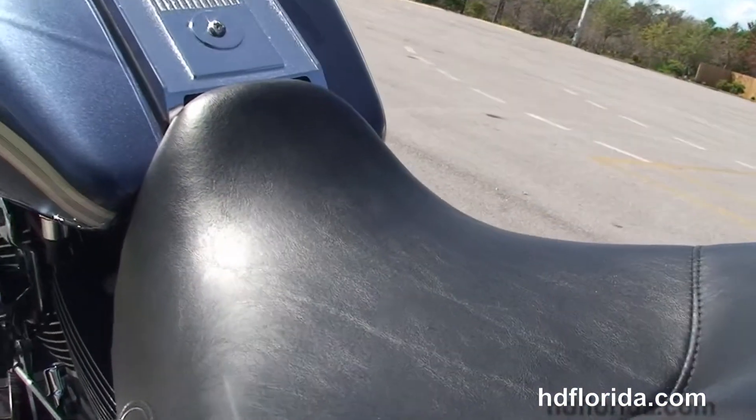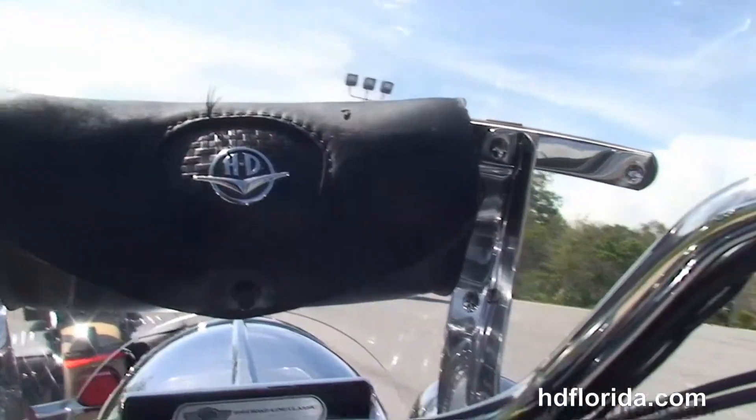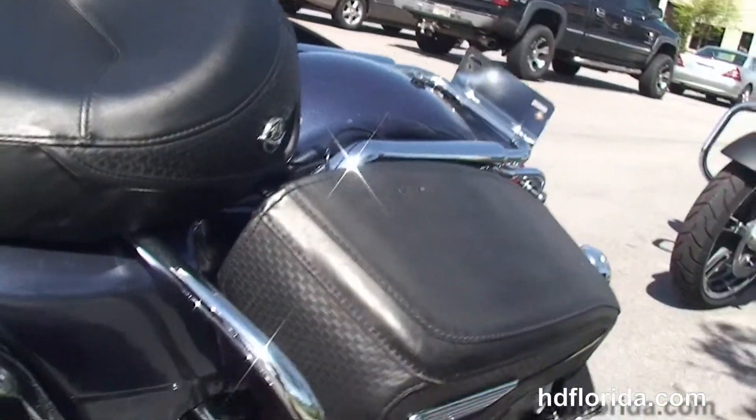With that docking hardware, you've got a backrest, luggage rack, or tour pack. Spike is set up as a solo rider, has the chrome tank trim, pull-back bars, the chrome switch housings, master cylinder cover, and the Harley-Davidson teardrop chrome mirrors and upgraded grips.